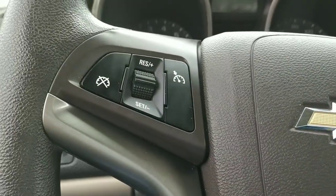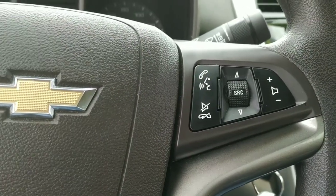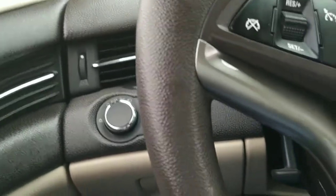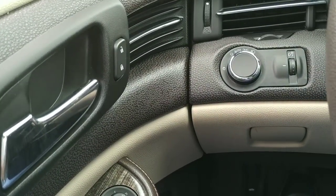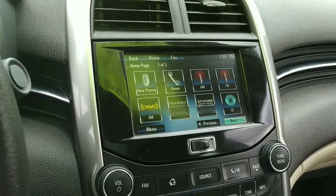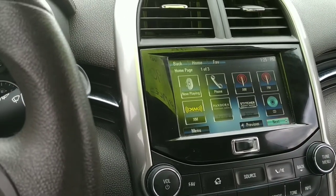I've got some steering wheel controls here for the Bluetooth, sources, and the microphone or speaker volumes. Cruise controls are right over there. This is a tilt wheel, power windows, power door locks, power mirrors, and automatic headlights up there — and a pretty thorough stereo system.